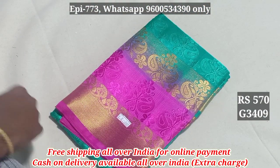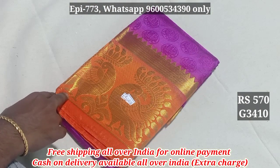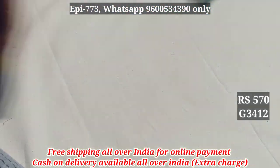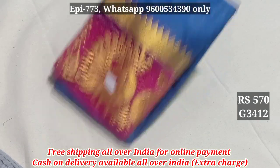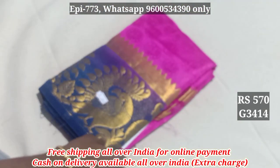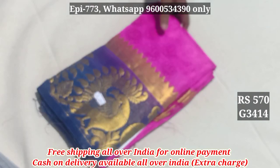3409. 3410. 3411. 3412. 3413. 3414. 3512, 3516, 3513, 3617. 39.